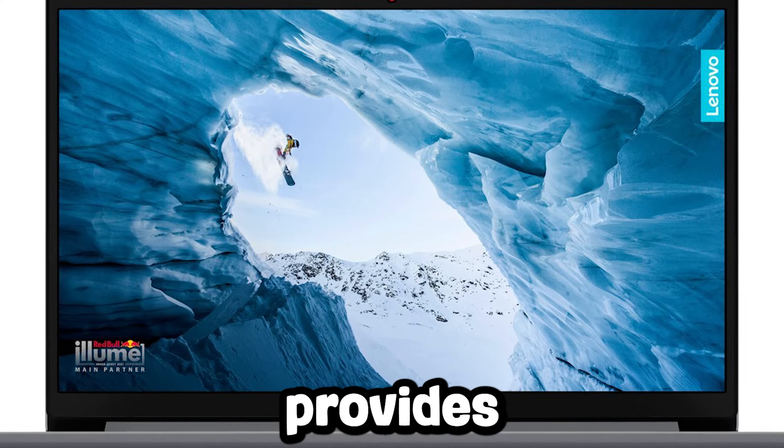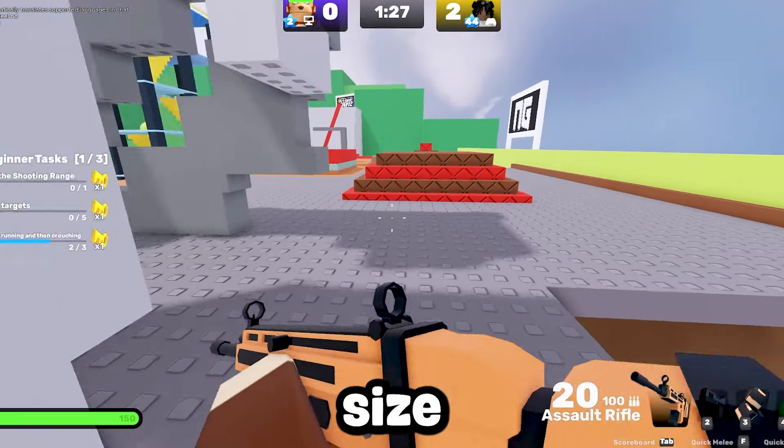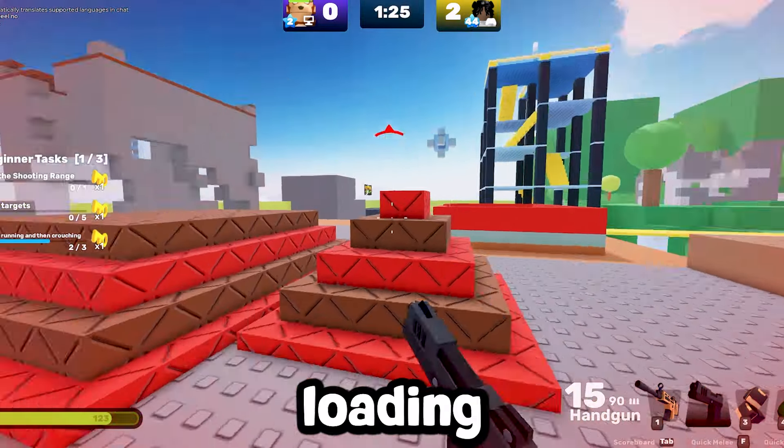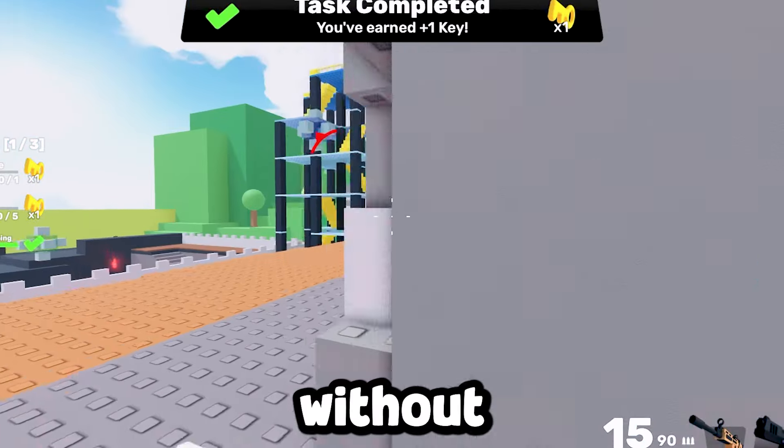The big 15.6-inch display provides a more immersive gaming experience, and the 256GB SSD ensures the best loading times and tons of storage. It's a solid choice for those who want better performance without spending too much.